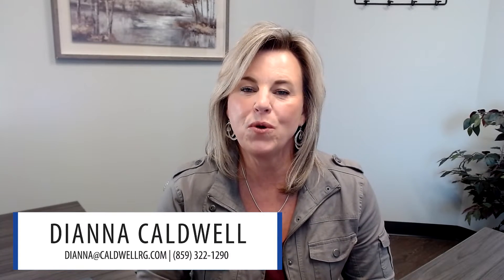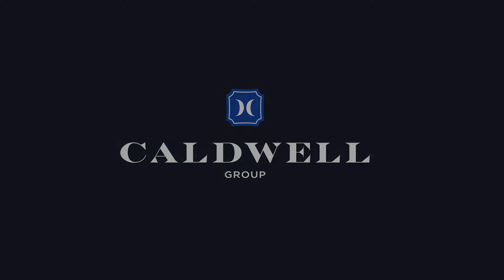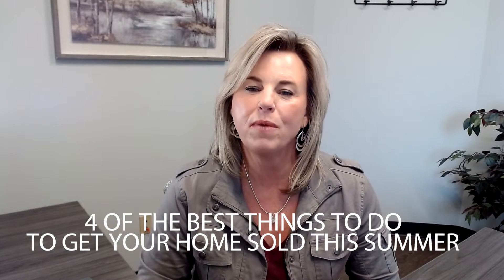In today's video, I'm going to share with you four things that are important to get the most money out of your home this spring and summer. Here are the four things that I think are the most important things to do to your home to get it sold this spring and summer and bring you the most value.